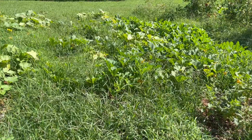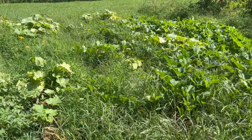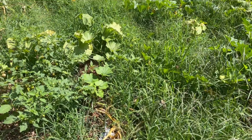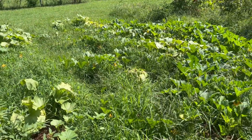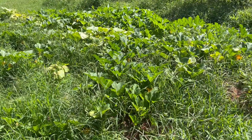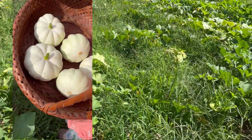Here's what's left of my pumpkin patch. I had to pull a bunch of plants already because of squash bugs, and you can see they're getting to them. I'm really hoping I'll get at least one big pumpkin before the squash bugs take over. I did get a bunch of little white ones.